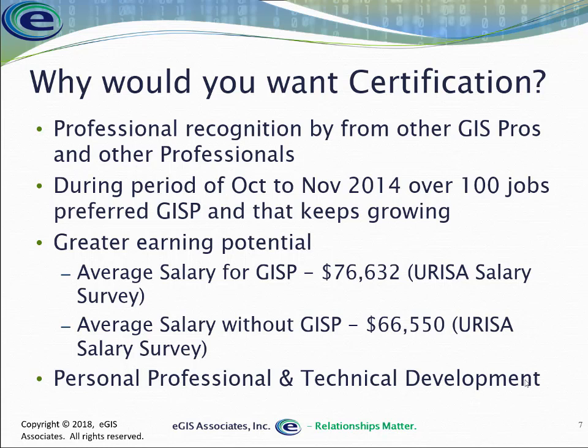So if you are out there in the job market looking to get a new job, a change, or maybe get promoted, it certainly indicates that having a certification would be beneficial to your professional development. Also, having a certification has shown to have greater earning potential. The recently released Esri GIS salary survey based on 2017 numbers showed that the average salary for somebody with the GISP was $10,000 higher than those without it.